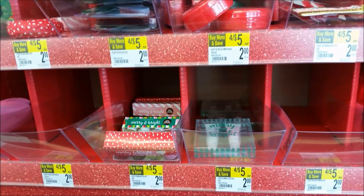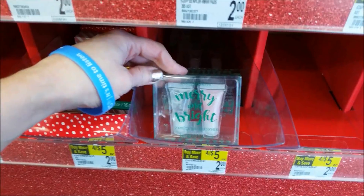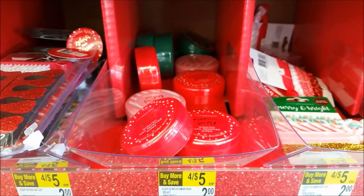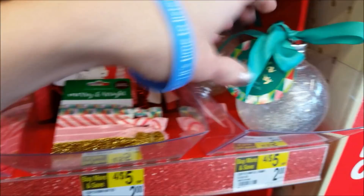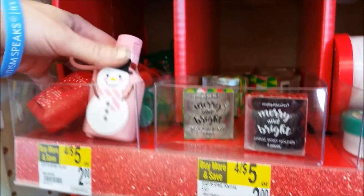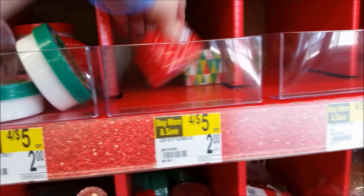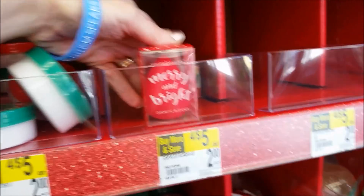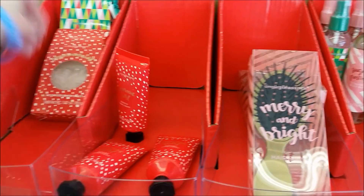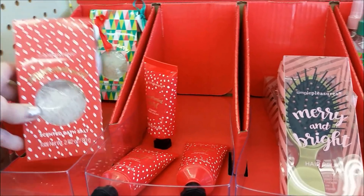The first thing I'm going to show y'all is these little gifts. They are four for $5. They have a lot of different selections: lip glosses, cute nail polishes, nail polish remover, little hair bands, shower gel, little bath soaps, face wipes, hand soaps, hand sanitizers, little hair ties, body butter, beauty blenders, sprays, and hand cream. All these things are four for $5. Great stocking stuffers, great gift fillers.